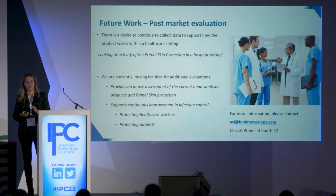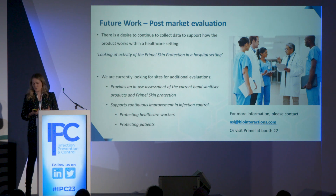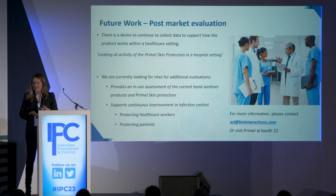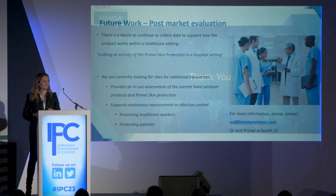This study has demonstrated significant results for Primal Skin Protection, and we would like to continue this work in a more clinical setting — specifically a hospital evaluation. We're currently looking for sites, preferably near our laboratories in the north. We would provide minimal disruption and also offer an in-use assessment of your current hand sanitizer compared to Primal Skin Protection. If you'd like more information, please go to Primal at booth 22 or contact the email shown. Thank you.